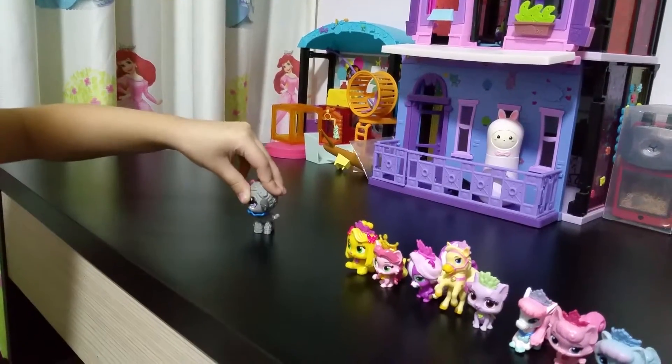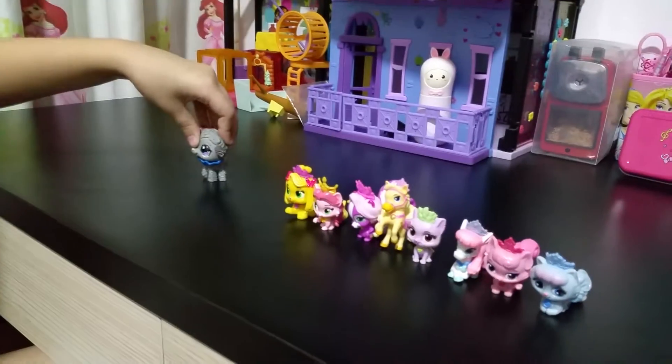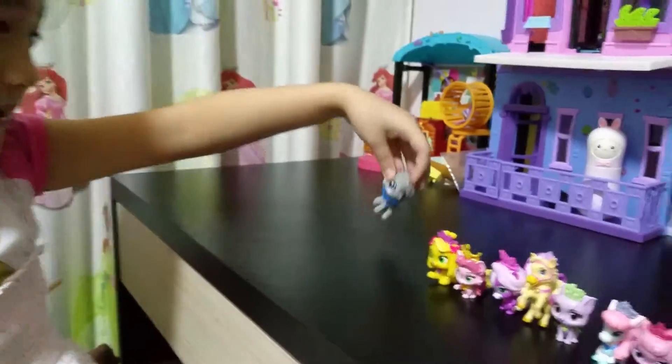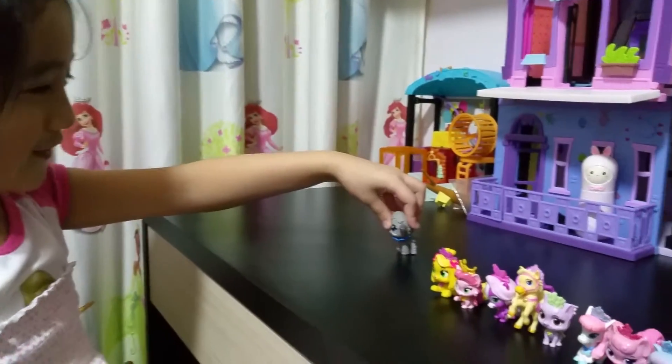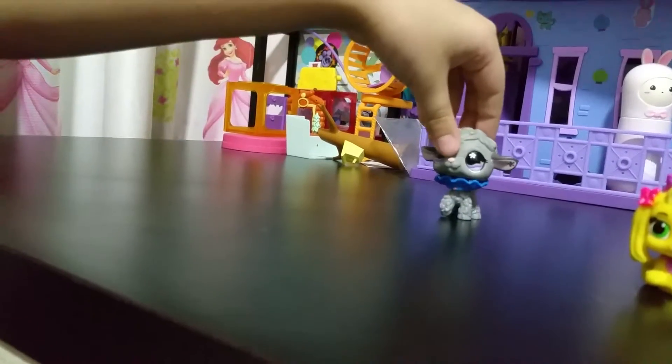I'm going to show you all of my LPS customs that I have — all of my LPS Palace Pets. I think I got a few of them, not all of the characters, but still a few of the Palace Pets that I actually have. So, let's go on.